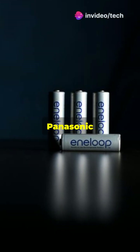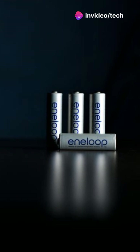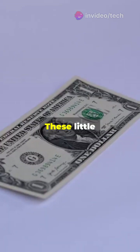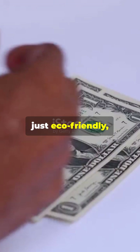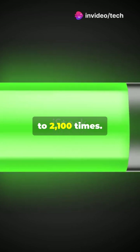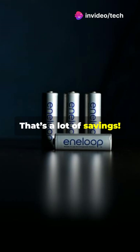Meet the Eneloop Panasonic Rechargeable Batteries. These aren't just any batteries — they're a revolution in power storage. These little powerhouses are not just eco-friendly, but they'll save you a ton of money in the long run. Imagine recharging the same battery up to 2100 times — that's a lot of savings.